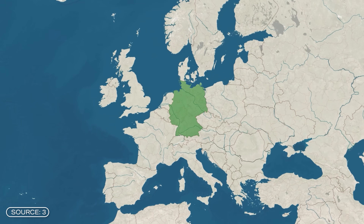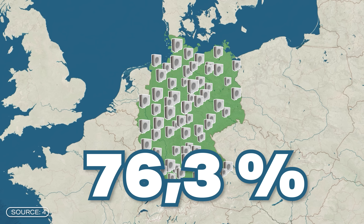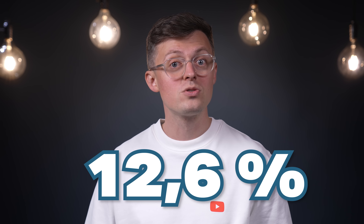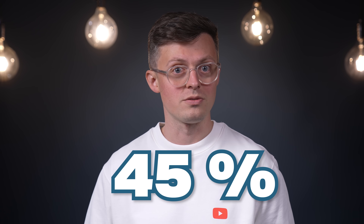The principle of the heat pump, which generates heating from environmental heat and electricity, is already in use in many households. Heat pumps are used in 76.3% of new residential buildings in Germany, and in the US already 12.6% of buildings use a heat pump, with around 45% of new buildings using it as their primary heat source. Maybe some of you already have a heat pump at home and can share your experience in the comments.